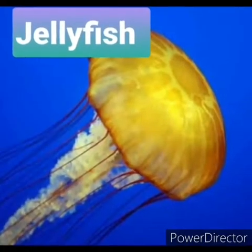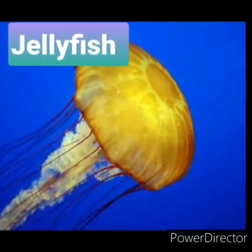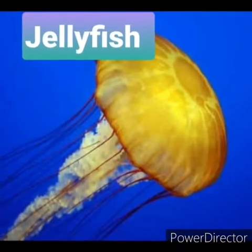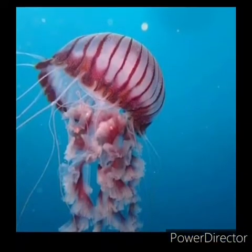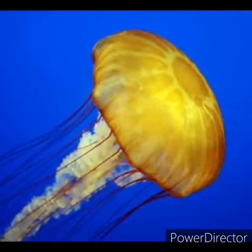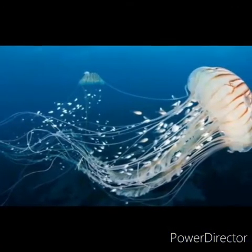The next water animal is jellyfish. Jellyfish are free-swimming marine animals with transparent umbrella-shaped bells, a smooth bag-like body and tentacles armed with tiny stinging cells. The jellyfish's mouth is found in the center of its body. They eat fish, shrimp, crabs and tiny plants.